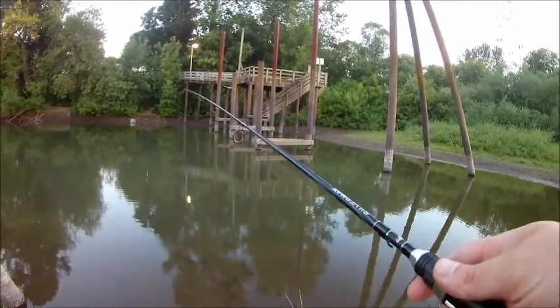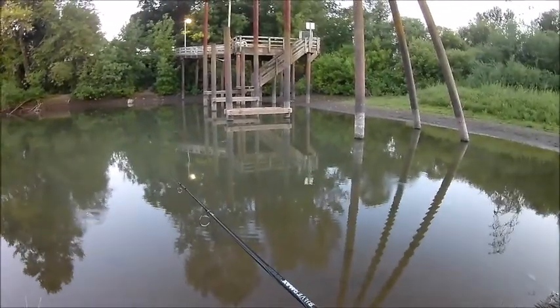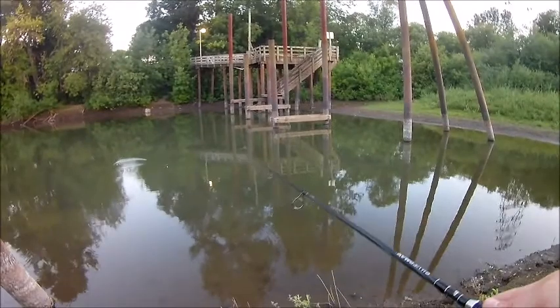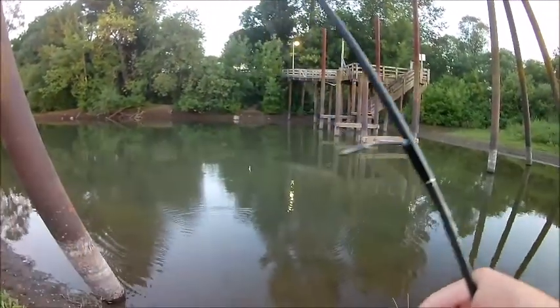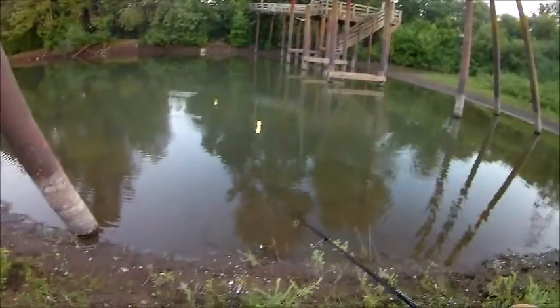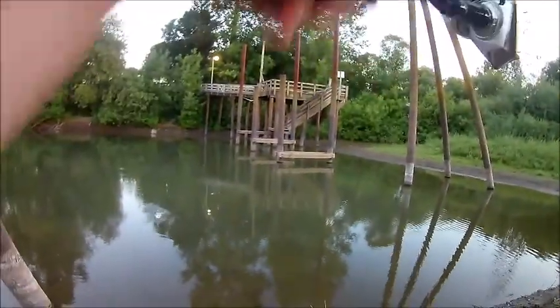There's another bite, another bite — well I've had two more bites. I actually can't remember if I brought my crappy nibbles. There we go — it's a crappie!